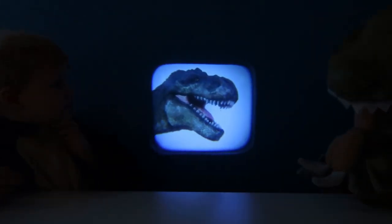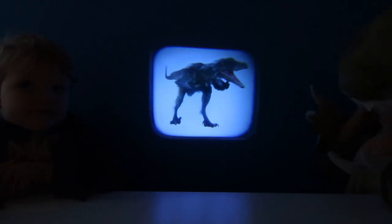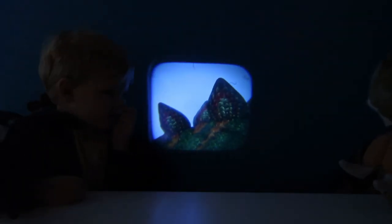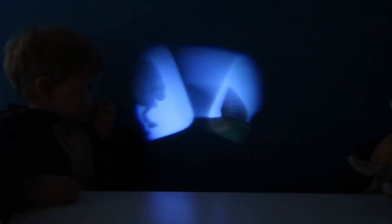What about that one? Scary T-Rex! What's that one? Velociraptor! Yeah! Velociraptor! What's that? Stegosaurus! Yeah! Stegosaurus!